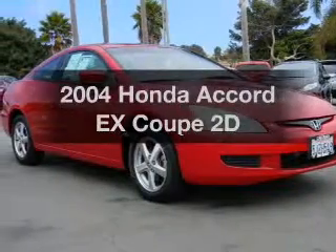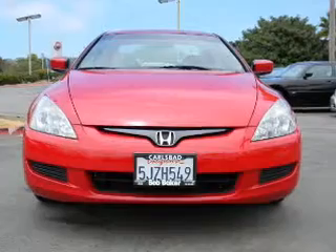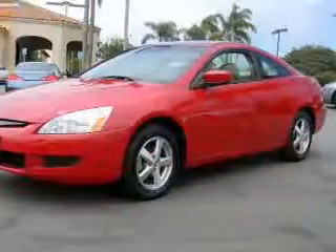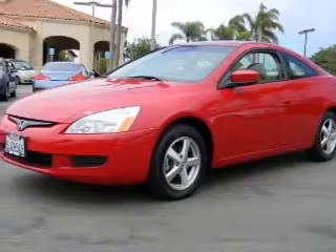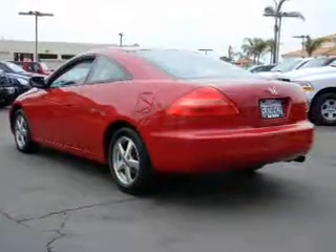Check out this 2004 Honda Accord. If you're looking for a first-rate auto, this one could be yours today. With a reliable engine driven by an automatic transmission, you will appreciate the safety feature of anti-lock brakes. Let the outside in with a built-in sunroof.